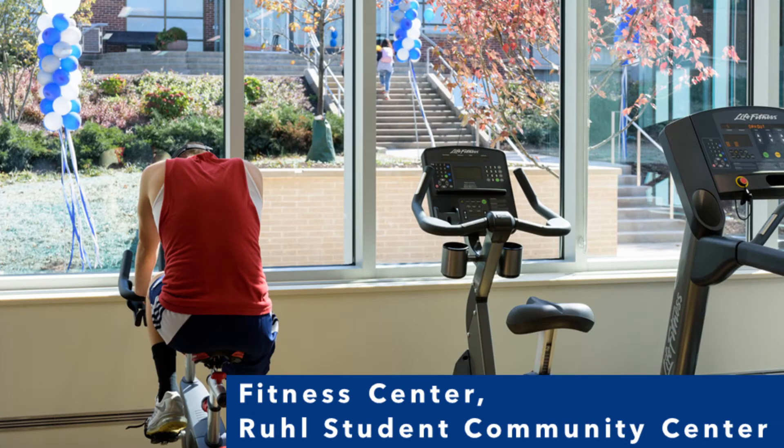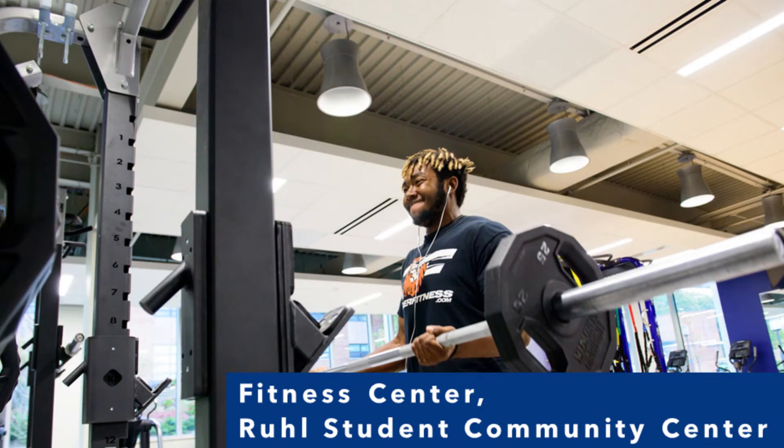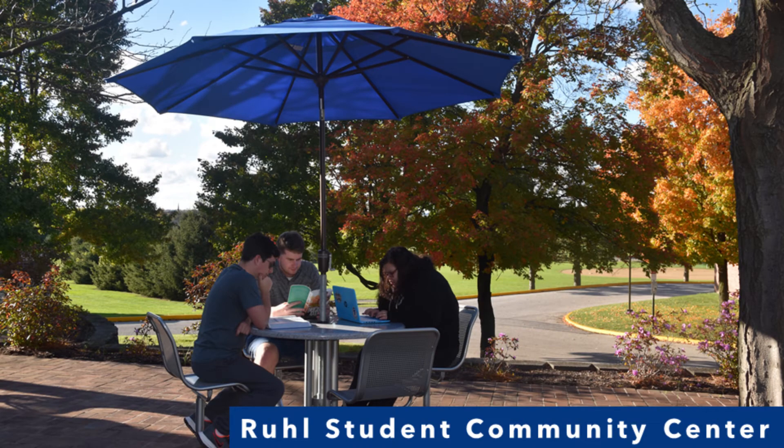Penn State York also offers women's volleyball, men's soccer, and men's and women's basketball, which are all played on campus. Sports played off campus include men's baseball and golf for men and women.